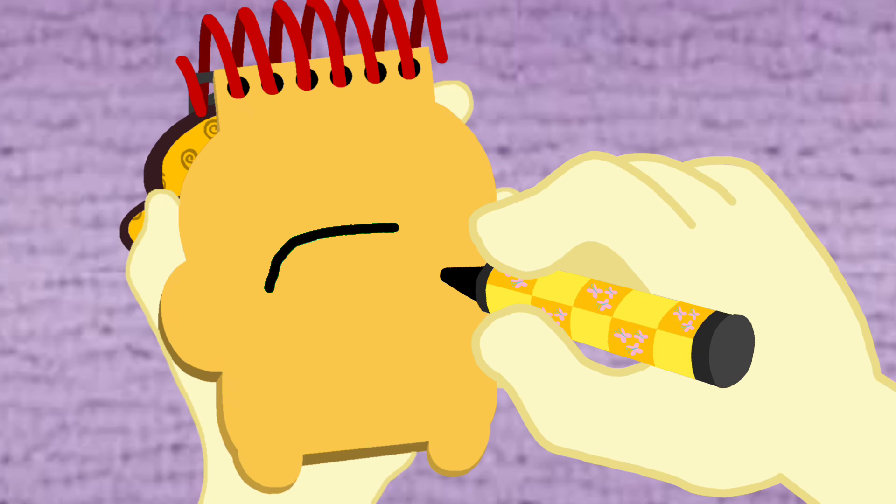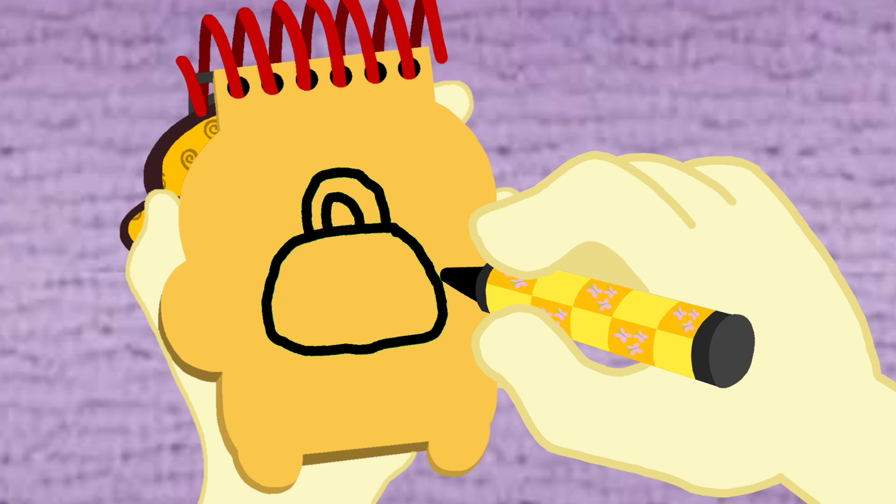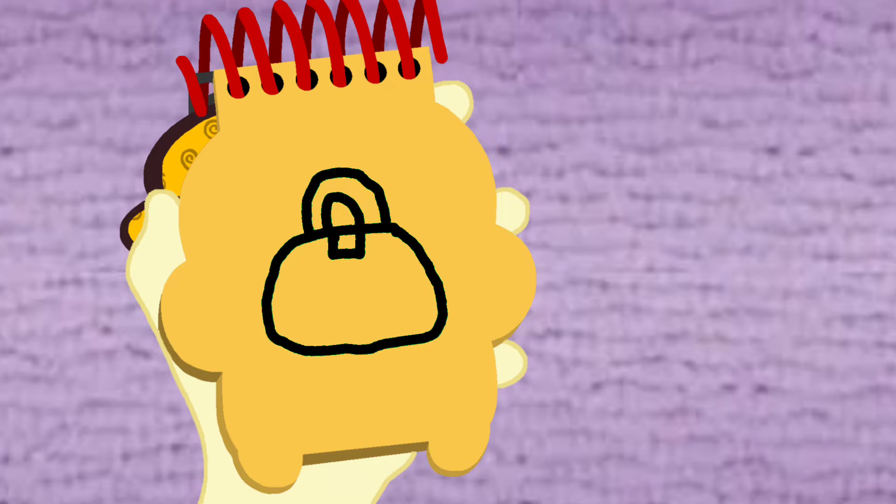We'll draw a curving shape like this. Curves for the handle. A rectangular shape for the latch, and we have a bag.